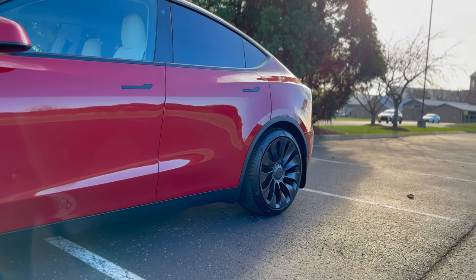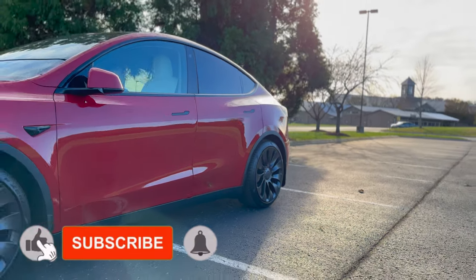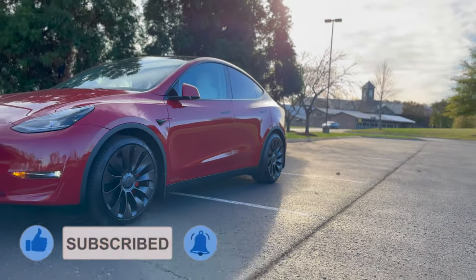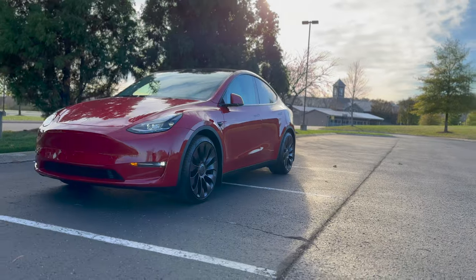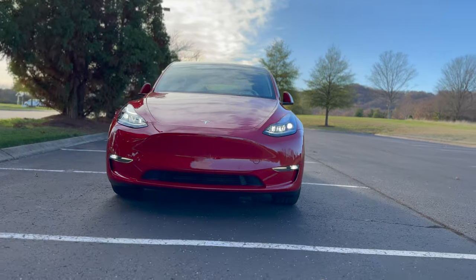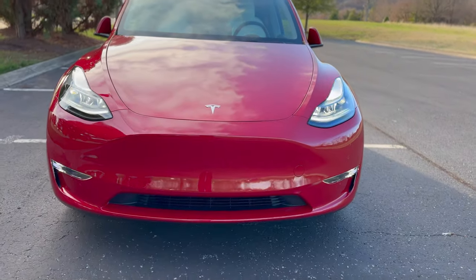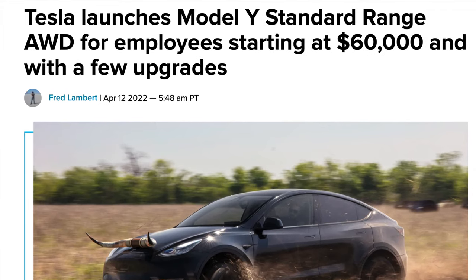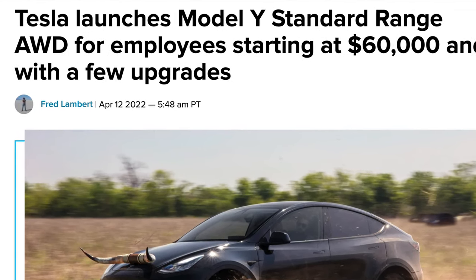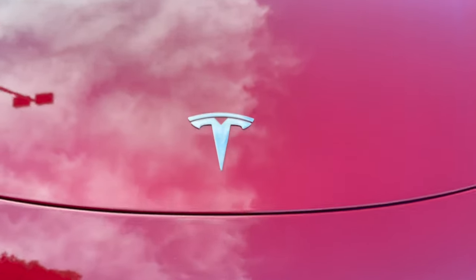Then it appears that Tesla's intentions for the Model Y to use the 4680 battery cells at Giga Texas are altering in the US, but the approach was considerably different than predicted. Instead of developing a new Long Range Model Y with those cells — perhaps with even greater range — Tesla introduced a Standard Range All-Wheel Drive Model Y for its employees. It cost $60,000, which was significantly more than anyone expected, and included a 279-mile EPA estimated range.